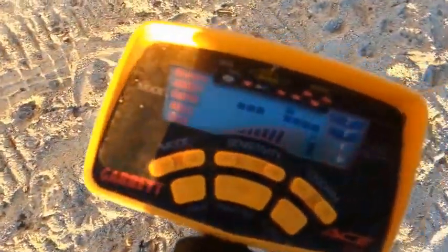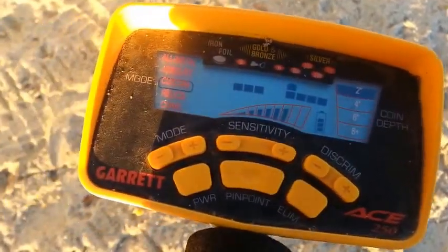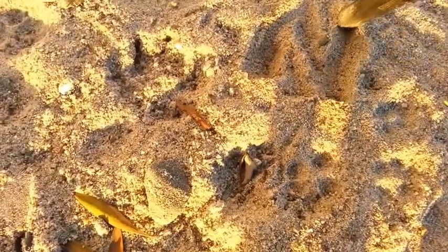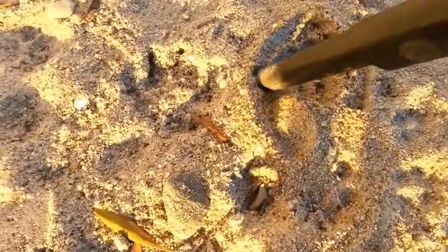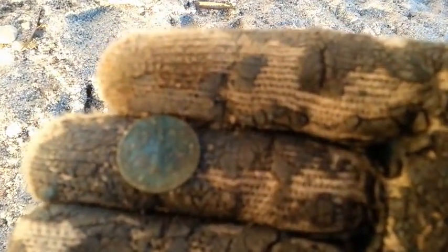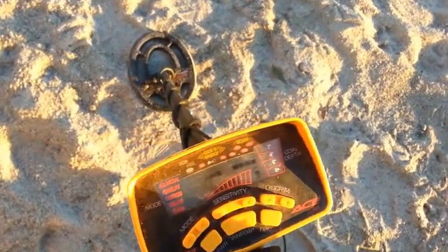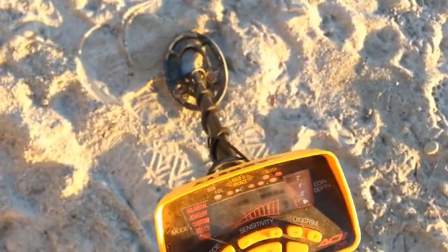Here's an easy one. I think that's going to be a dime or an old penny — it said two inches, so it's probably sitting right on top somewhere. I gently work in that sand and there it is. This island is just full of stuff right at the surface.